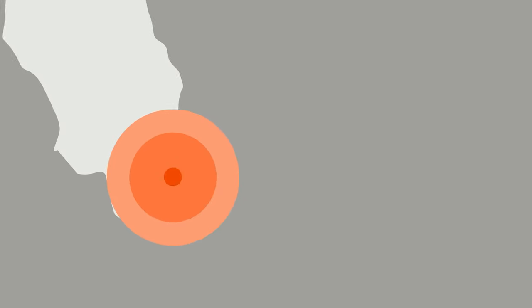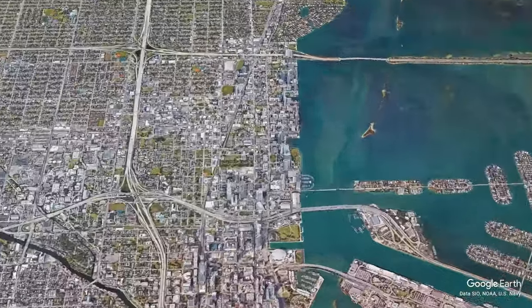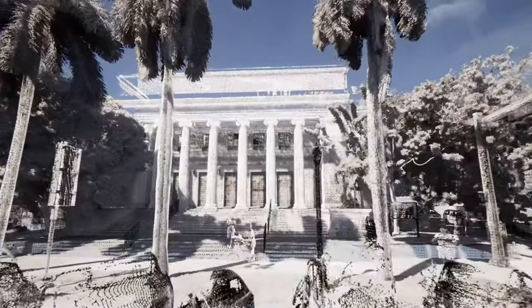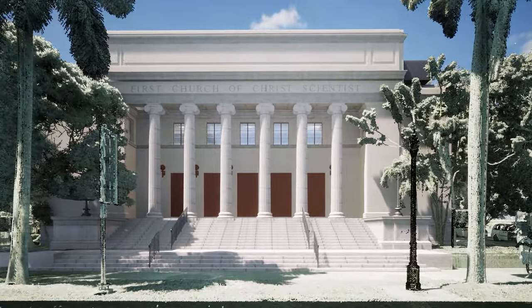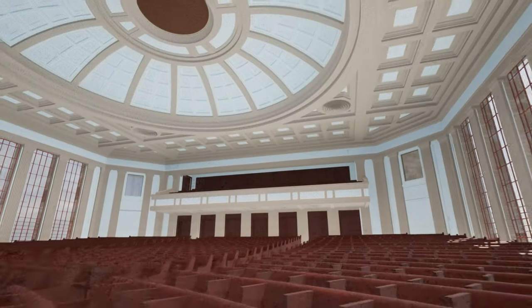Our next project spotlight is on Biscayne Boulevard in Miami, Florida. Existing Conditions helped the developer of this project preserve a historic religious building, while also giving them situational awareness to help them develop the site for residential use.